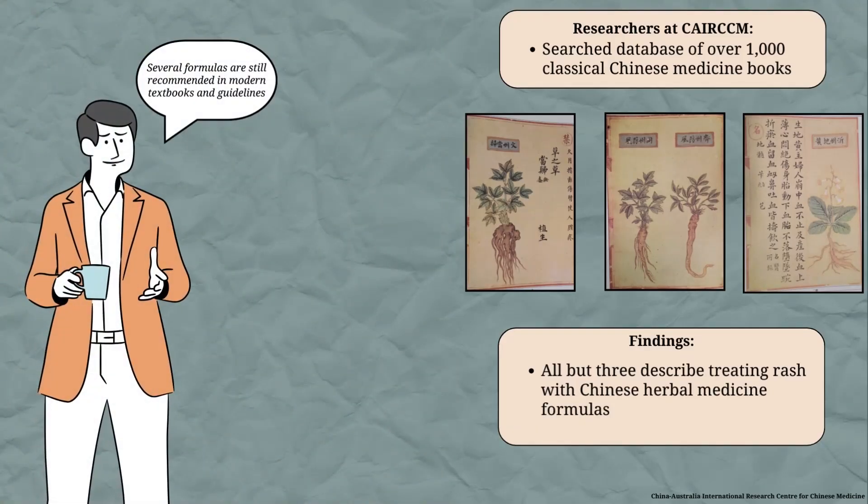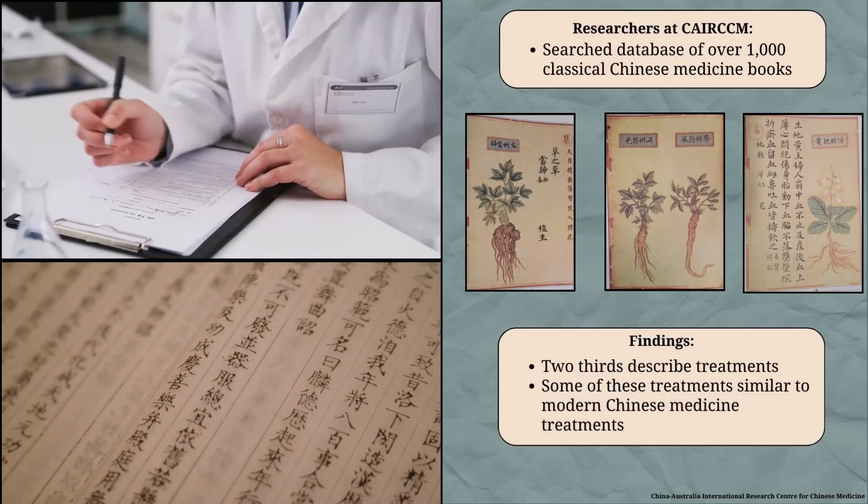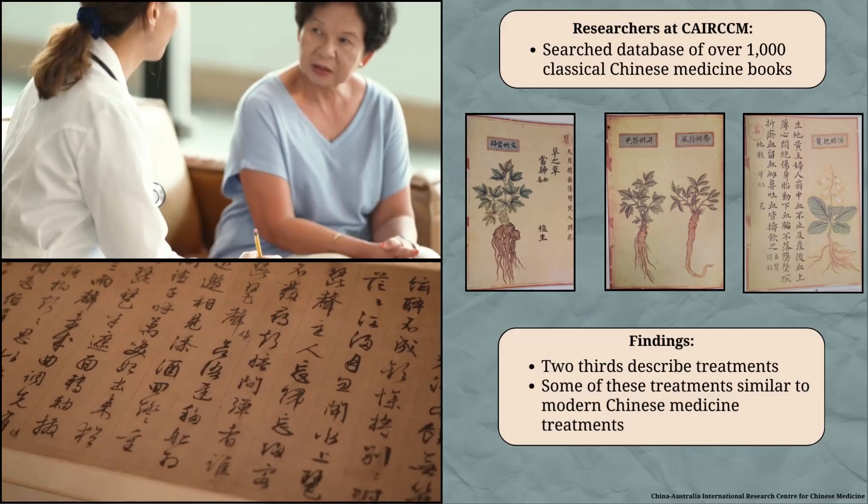Several formulas from classical Chinese medicine literature are still recommended in modern textbooks and guidelines. Researchers also investigated evidence from clinical studies, particularly randomized controlled trials. Some formulas from classical literature and modern textbooks were also tested in these trials.